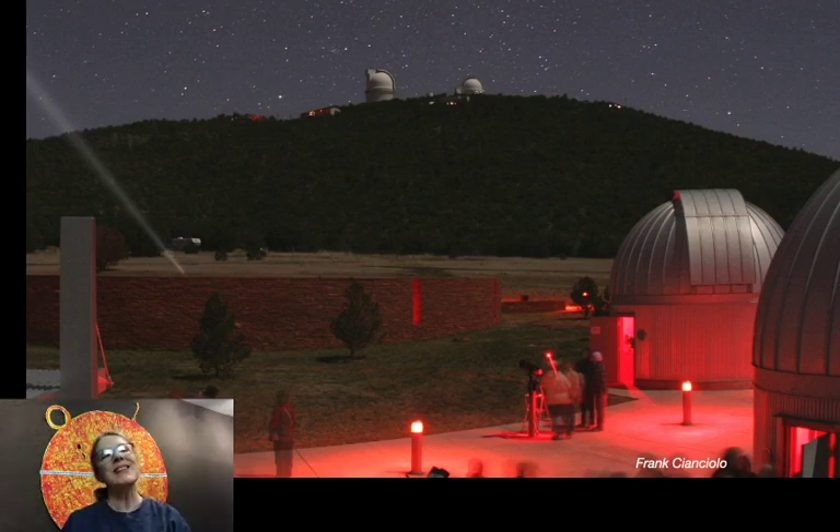Want more details? Stay tuned. If you already have your answer, thanks for tuning in and we'll see you later with more questions and answers. Okay, now for the science nerds.